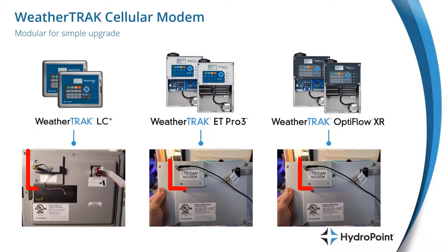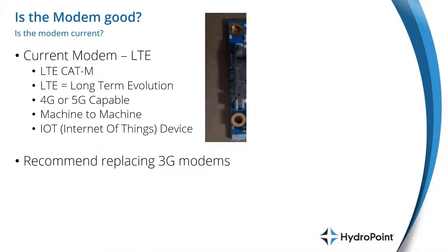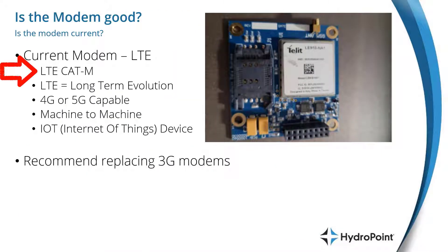Throughout the years, WeatherTrack has had a number of different modems that we've used to communicate. Currently, we're using an LTE CADEM modem, and LTE stands for Long Term Evolution. It's designed to be a communication solution that will span across the development of the 4G and 5G networks, and is capable of using either the 4G or 5G communication towers. With this LTE modem, we feel like we've found a modem that will allow the WeatherTrack to continue to develop and stay current with its communication without needing replacement for the foreseeable future.